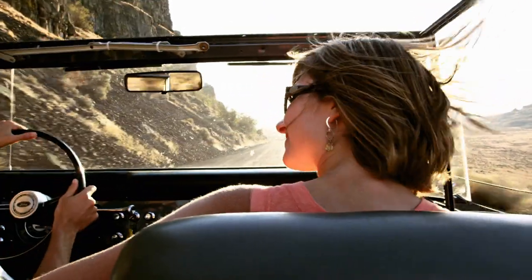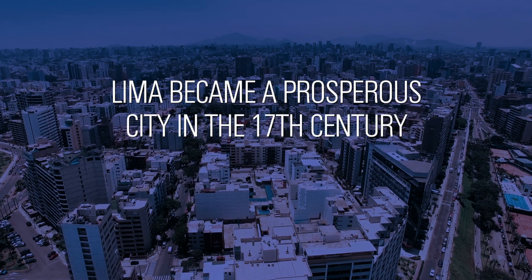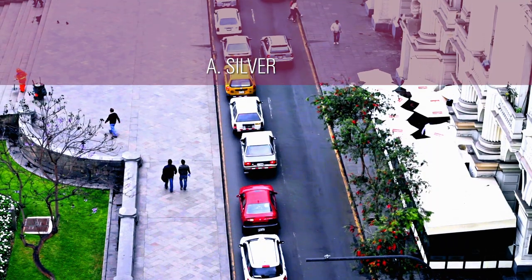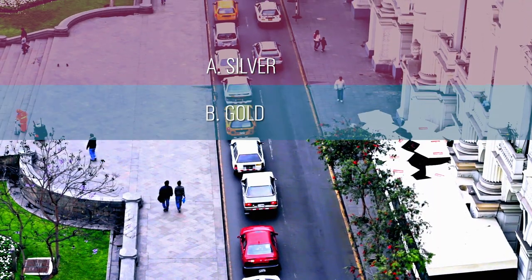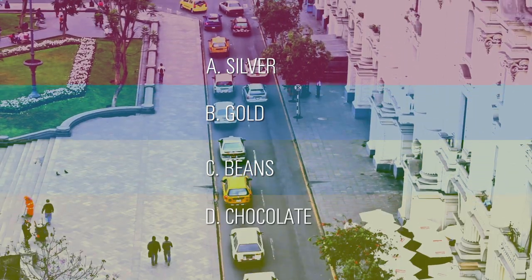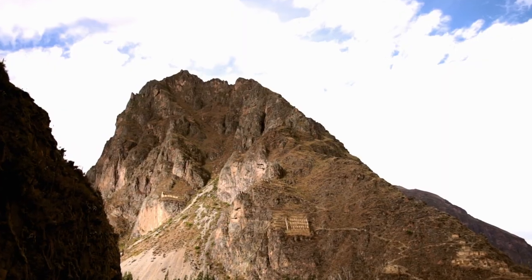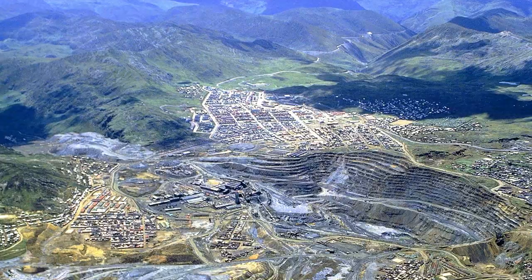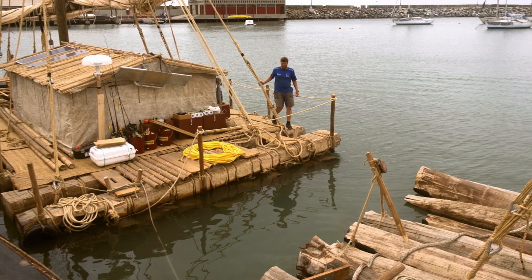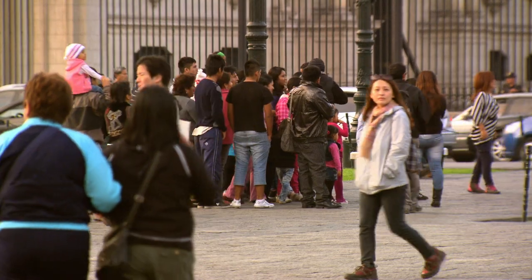We're back! If you said A. Silver, you're right! The Andes Mountains was a massive source of silver, which was exported from the nearby port of Callao. Many people relocated to Lima between 1619 and 1687, tripling the size of the population at the time.